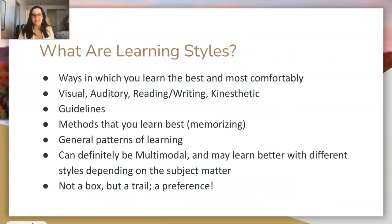So the first basic concept of the seminar is: what are learning styles? Learning styles are ways in which we learn best and most comfortably. The main learning styles are visual, auditory, reading and writing, and kinesthetic. These are the VARK learning styles.